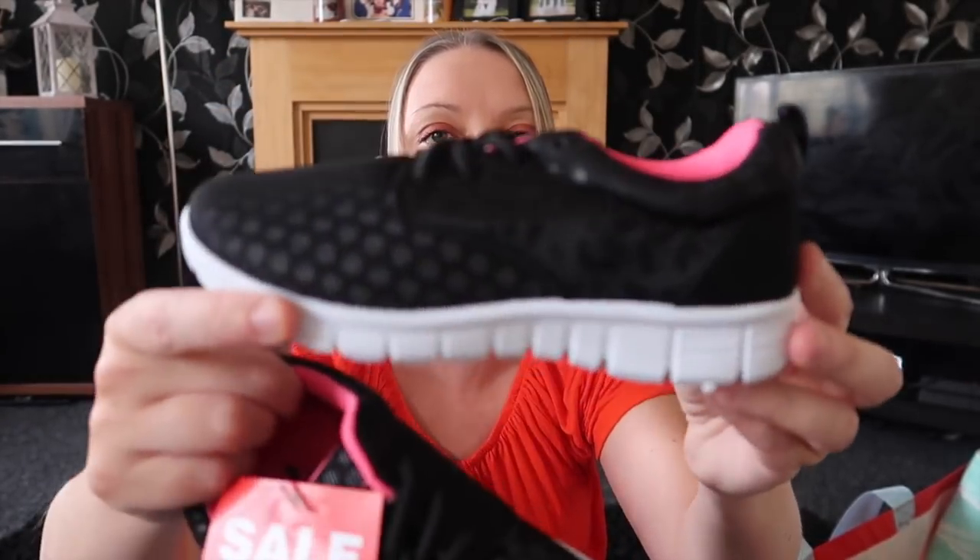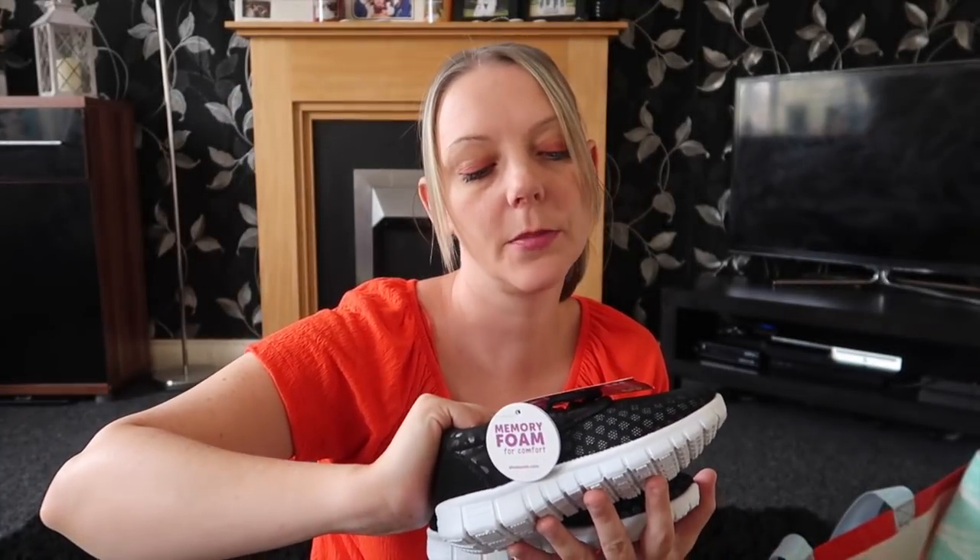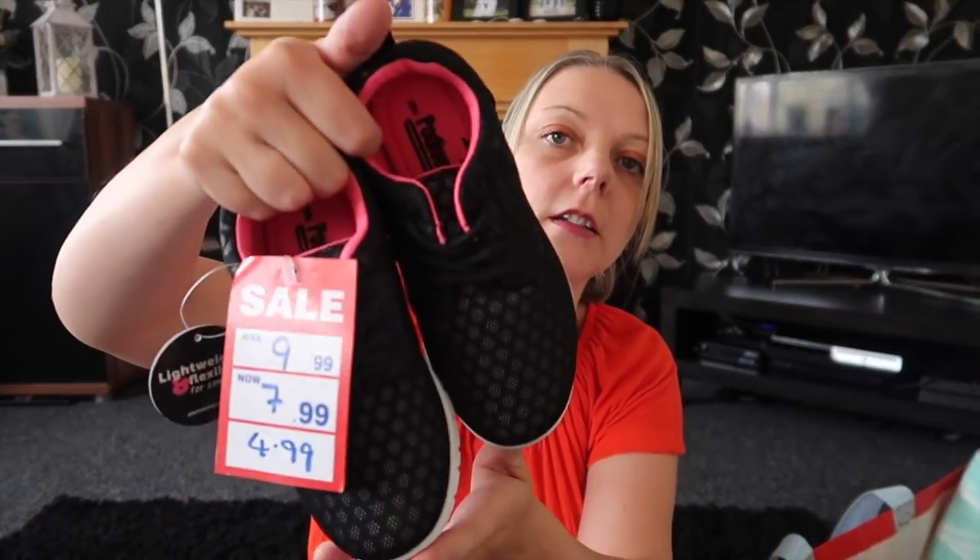Next I'll show you these trainers I got for Amy from Shoe Zone. They're black with some pink detail inside, black laces and white soles at the bottom. They were 10 pounds reduced to £4.99. With the summer holidays coming up, they'll do just to throw on to go to the park or wherever — it doesn't matter if they get mucky because they were only cheap.